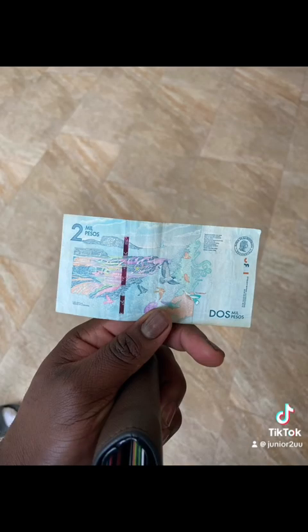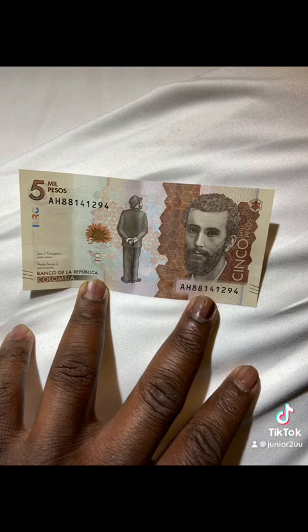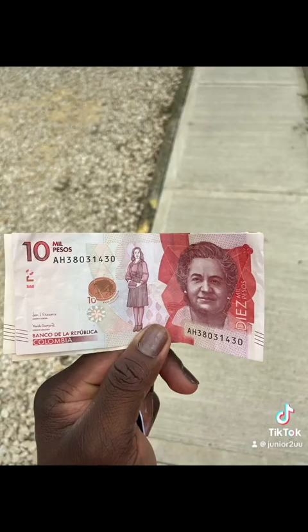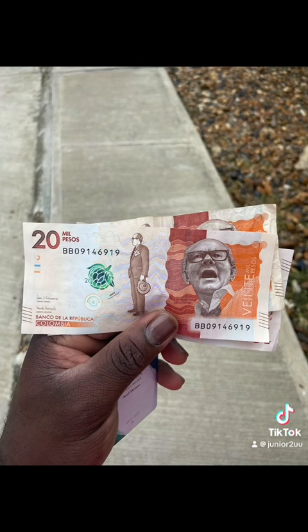So 2,000 pesos is around 70 cents US dollars. We got at the airport one US dollar was 3,800 pesos at conversion. Five thousand pesos is a dollar, ten thousand pesos is two dollars, and this right here is four dollars.